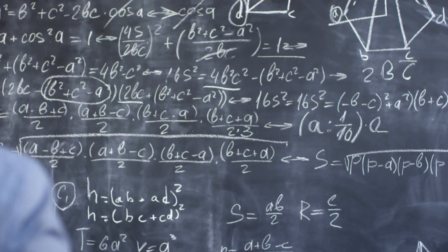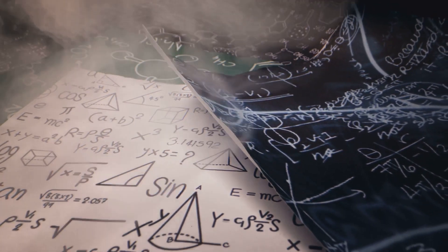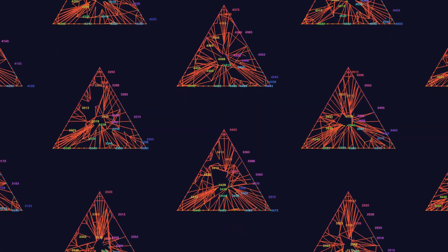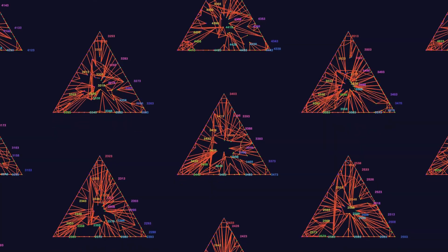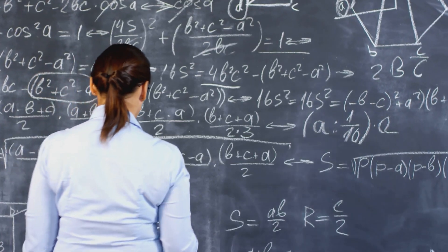This pattern is not unique to arithmetic — it exists in many other areas of mathematics, such as geometry and algebra. In geometry, we see patterns in the shapes and structures of objects. In algebra, we see patterns in the relationships between variables and constants.